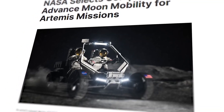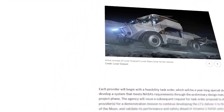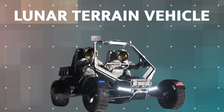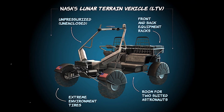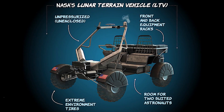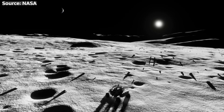But NASA and its intrepid partners are on the verge of conquering this final frontier. Enter the Lunar Terrain Vehicle, or LTV — a technological marvel that's about to change the game forever. This isn't just another rover. It's a state-of-the-art autonomous powerhouse, designed to not only survive but thrive in the most extreme conditions imaginable.